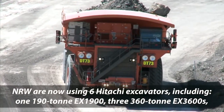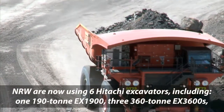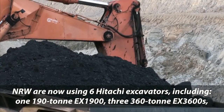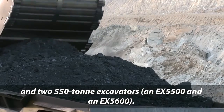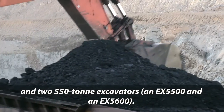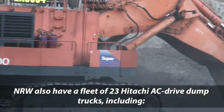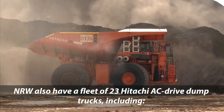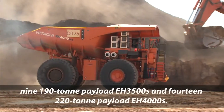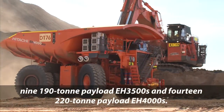NRW are now using six Hitachi excavators including one 190-tonne EX1900, three 360-tonne EX3600s, and two 550-tonne excavators — an EX5500 and an EX5600. NRW also have a fleet of 23 Hitachi AC drive dump trucks, including nine 190-tonne payload EH3500s and 14 220-tonne payload EH4000s.